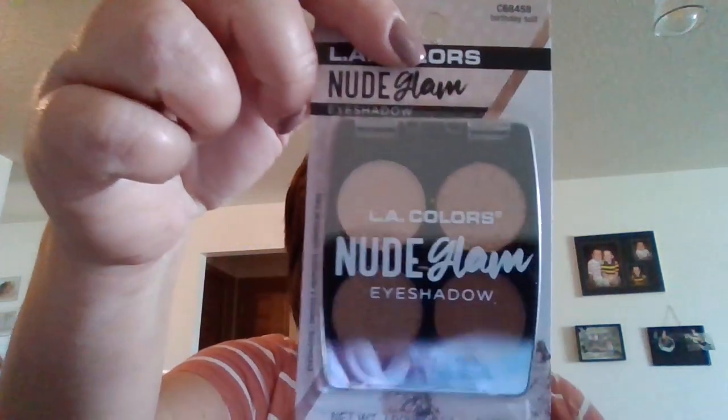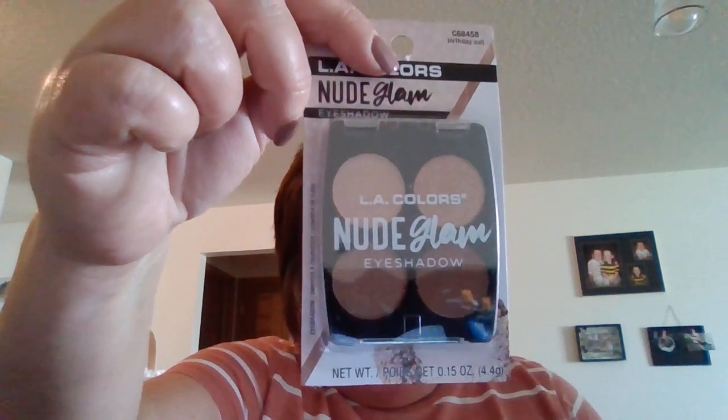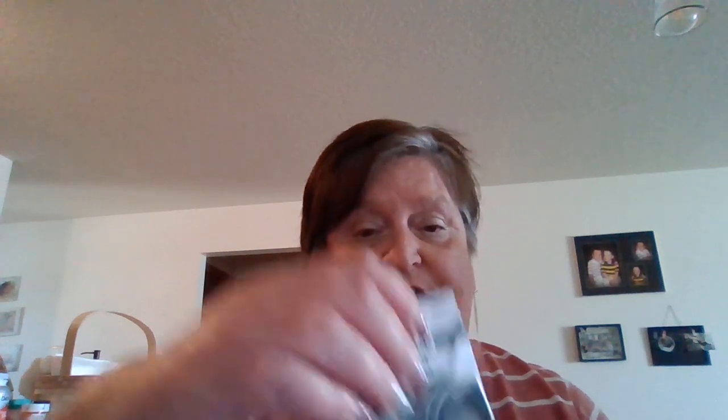I went to the makeup aisle — I can never go to the Dollar Tree and not go to the makeup aisle. The kids even joke about it. I found some new eyeshadows: this one is Birthday Suit — I really liked those colors. Then this one is Smooth Jazz, and then this one is Bare Beauty. So I picked those up. I love eyeshadows — I really, really do. If I see a new eyeshadow, I have to have it.